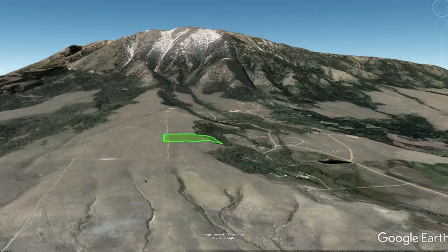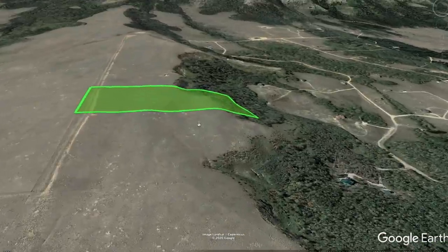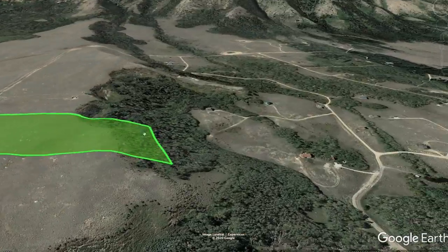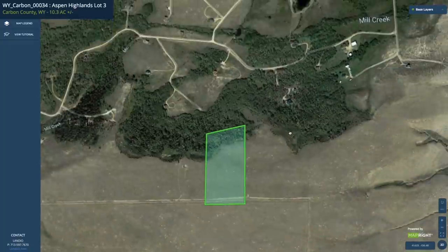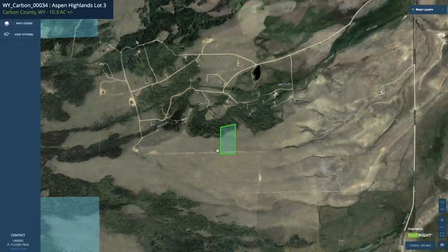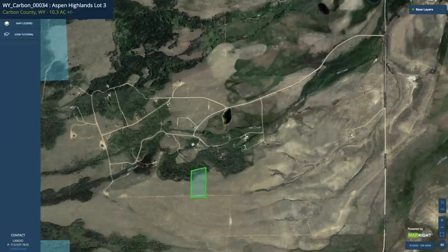This is a Google Earth terrain view with the property highlighted in green. There's Elk Mountain to the west. You can see the rolling terrain on the property and the dense tree coverage along the northern portion. This is the interactive map — we have the 10.3 acres in green right there. If we zoom out a little bit you can see that Medicine Butte Road connects to these other roads, taking you through the subdivision.